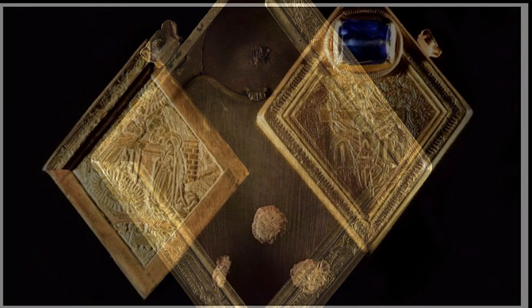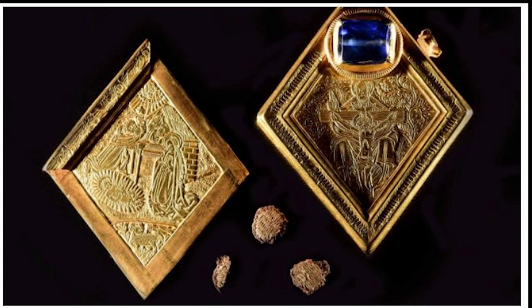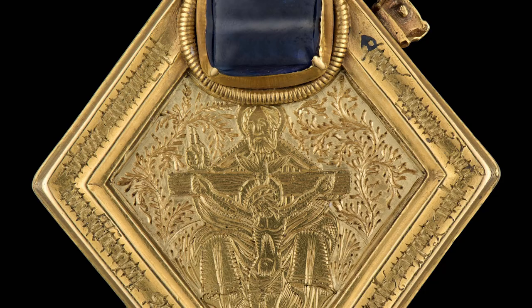The back panel of the jewel slides open to reveal a small space within, which when it was first opened was full of earth and roots. Nestled among all of that detritus were three and a half small roundels of textile — silk textile interwoven with gold thread. The source of them is not entirely clear, but it seems likely that they were holy relics, perhaps the remains of a saint's vestment.